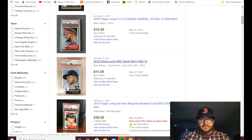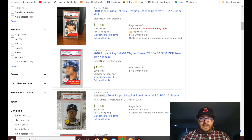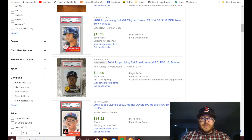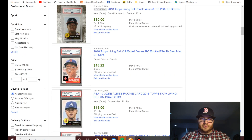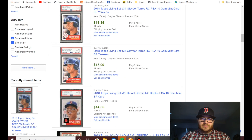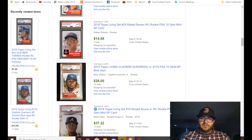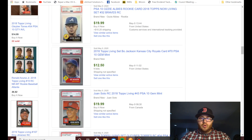Trevor Story cards for ten dollars, a Gleyber Torres PSA 10 as a buy-it-now for twenty dollars, Ronald Acuna — hashtag Acuna Matata — Rafael Devers. These cards are currently selling pretty cheap. There's another one — Ozzie Albies for nineteen bucks. Gleyber Torres, Rafael Devers — PSA 10s for Topps Living are really affordable in my opinion.